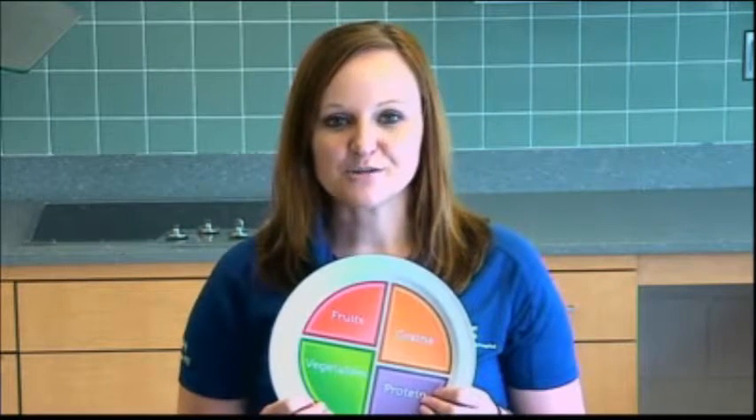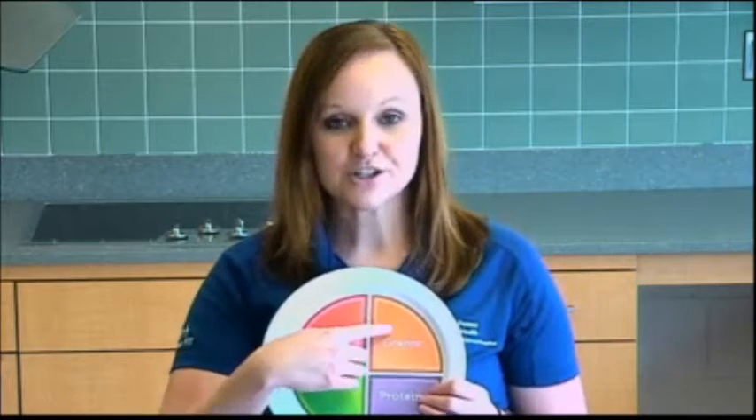Many of you have probably seen the balanced plate. It has four categories: protein, starch, fruit, and vegetables. But sometimes the vegetable category can get a little bit tricky, so I want to spend a few minutes talking about what falls into the vegetables versus what falls into your starch. There are certain starchy vegetables that will actually fall into your grain and starch category instead of the vegetable category.